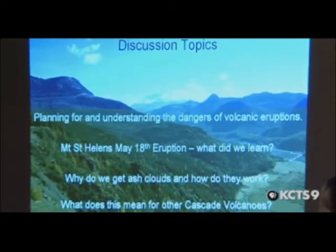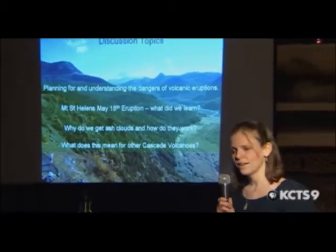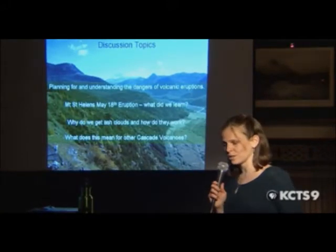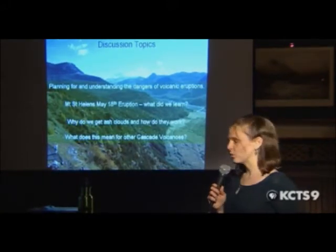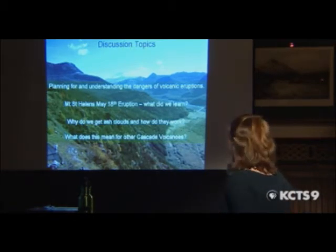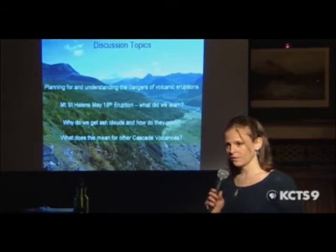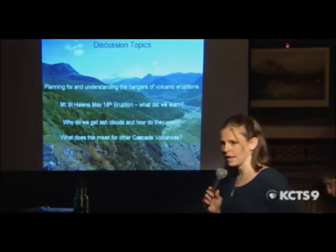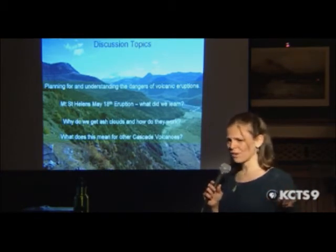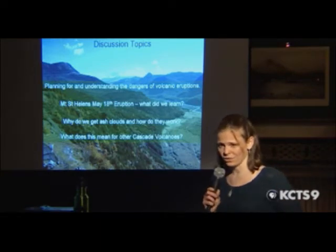These are some discussion topics to keep in the back of your head that a lot of people might be interested in when thinking about explosive eruptions, especially given where we live in Washington: planning and understanding the dangers of volcanic eruptions; what we learned from the Mount St. Helens eruption in 1980 to help us prepare for other eruptions in the Cascades; how do we get ash clouds and how do they work; and what does this mean for the other Cascade volcanoes?